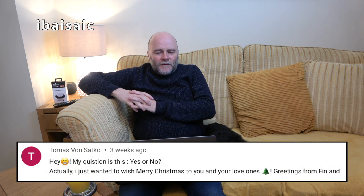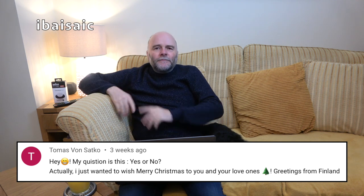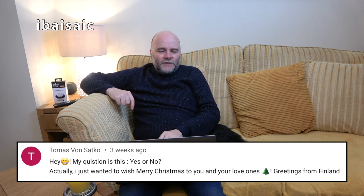Thomas von Satko wanted to wish a Merry Christmas — greetings from Finland. Thank you very much. Obviously Christmas has passed now — I've still got my tree up but it's coming down on the 5th of January.